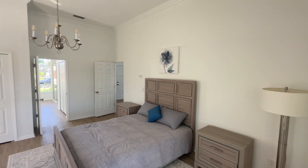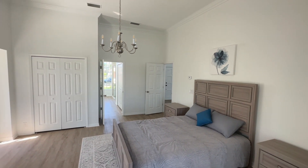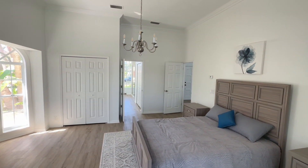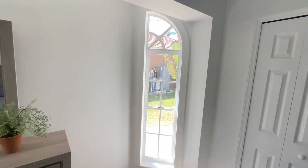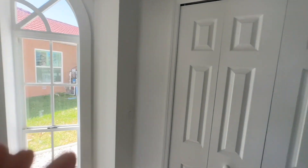It's a good size for a main bedroom. Higher ceilings, which I like. These closets have built-in shelving inside. That's convenient.